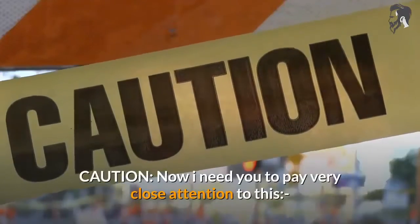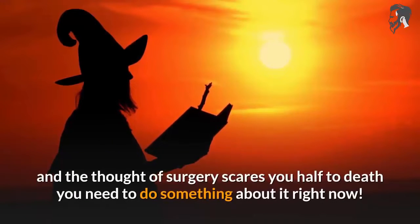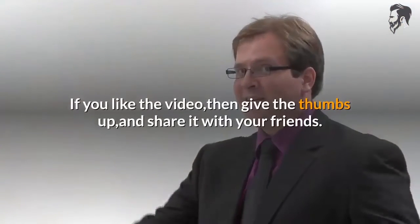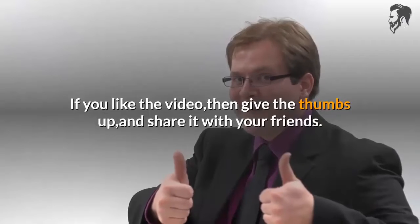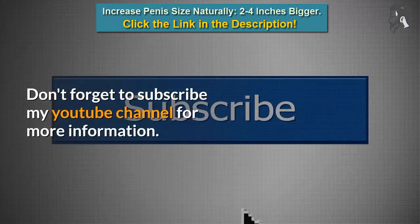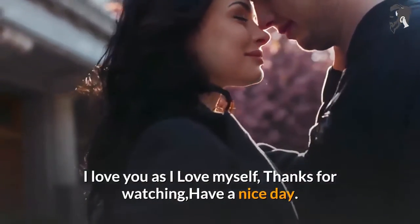Caution — I need you to pay very close attention to this. If you're ashamed of the size of your penis and the thought of surgery scares you, you need to do something about it right now. Click the link in the description below. If you like the video, give it a thumbs up and share it with your friends. Don't forget to subscribe to my YouTube channel for more information. I love you as I love myself — thanks for watching, have a nice day.